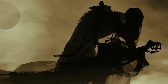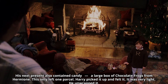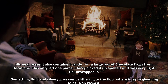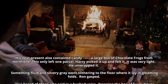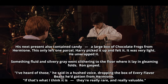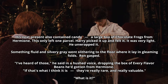Dumbledore anonymously gifted the cloak to Harry in the Philosopher's Stone. His next present also contained candy — a large box of chocolate frogs from Hermione. This left only one parcel. Harry picked it up and felt it. It was very light. He unwrapped it. Something fluid and silvery grey went slithering to the floor where it lay in gleaming folds. Ron gasped. 'I've heard of those,' he said in a hushed voice, dropping the box of every flavour beans he'd gotten from Hermione. 'If that's what I think it is, they're really rare — and really valuable.'